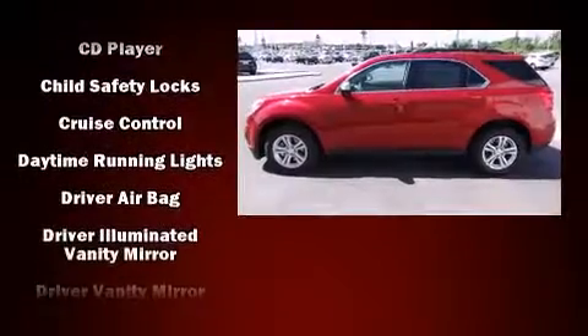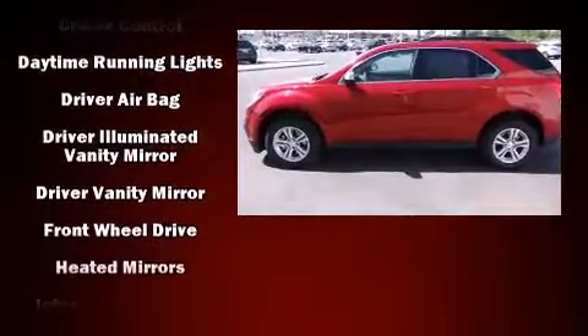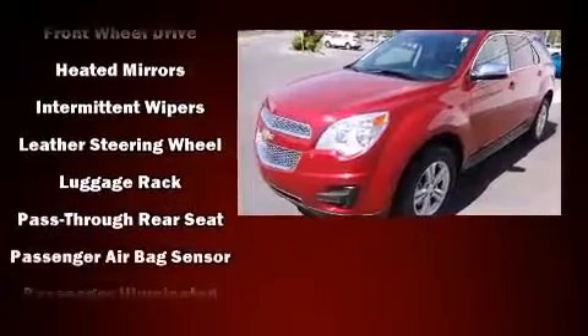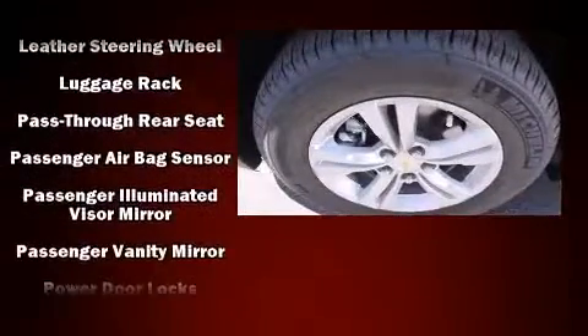Top features include remote keyless entry, a rear window wiper, a tachometer, a trip computer, an outside temperature display, and one-touch window functionality.